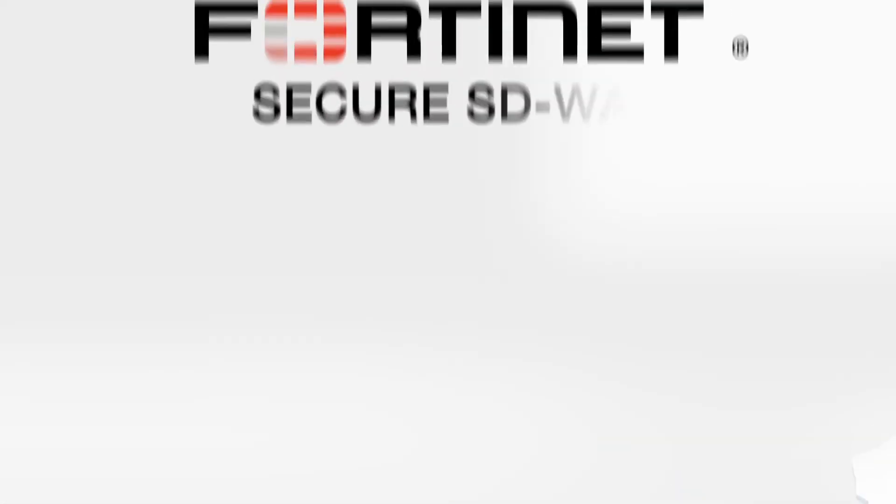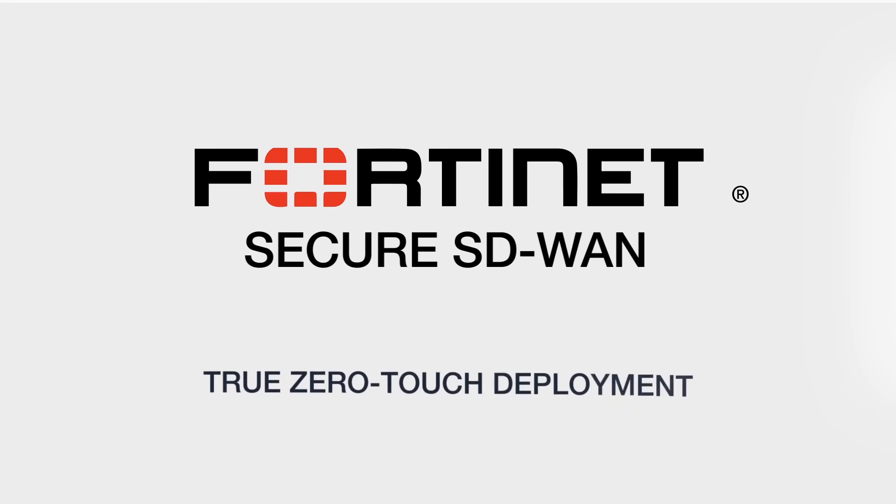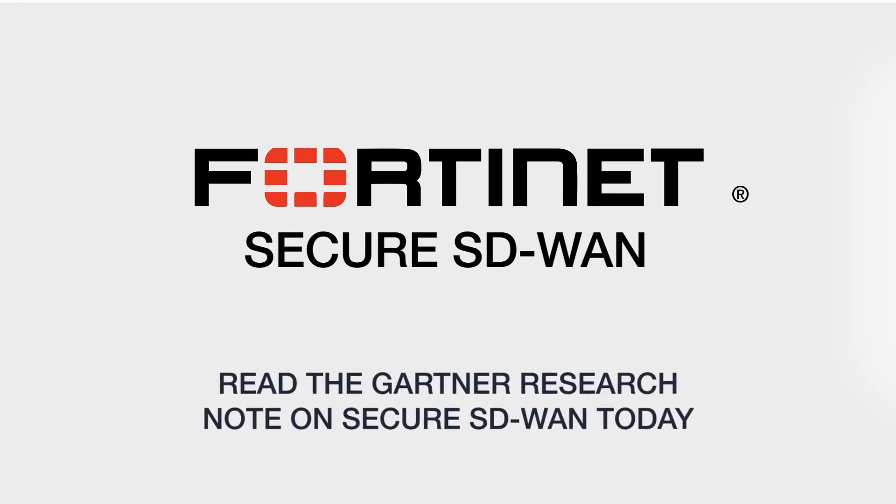With Fortinet Secure SD-WAN, you get next-generation networking and security for true zero-touch deployment. Read the Gartner Research Note and secure your SD-WAN today.